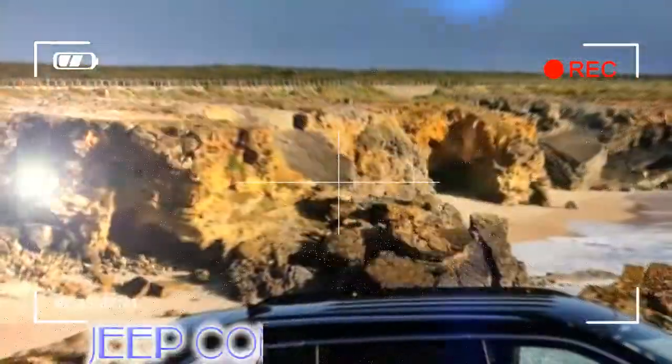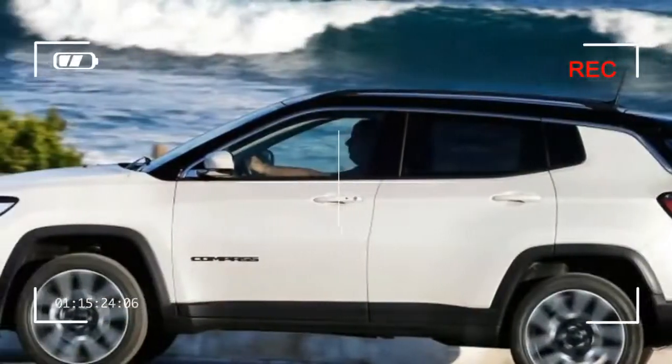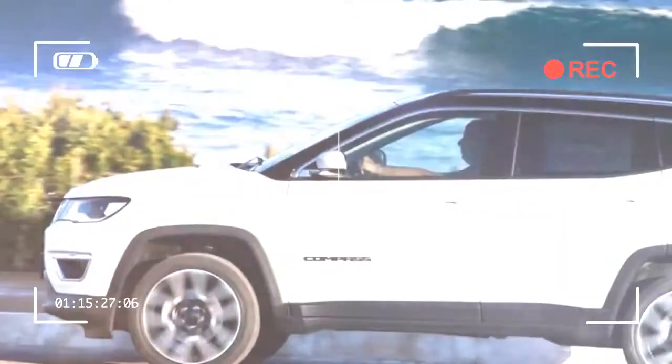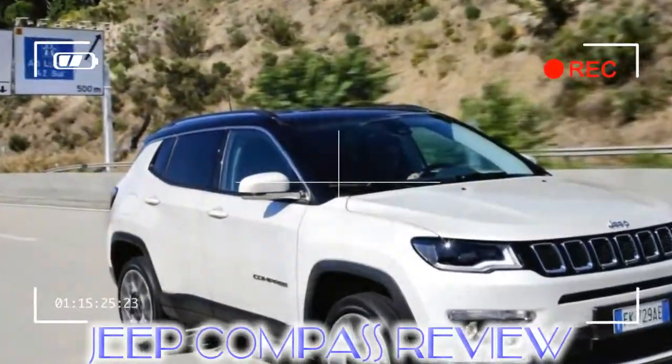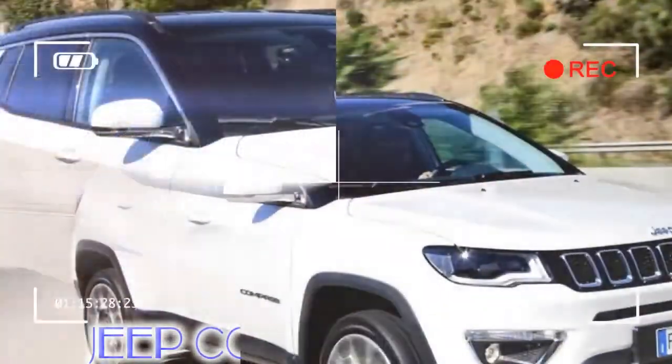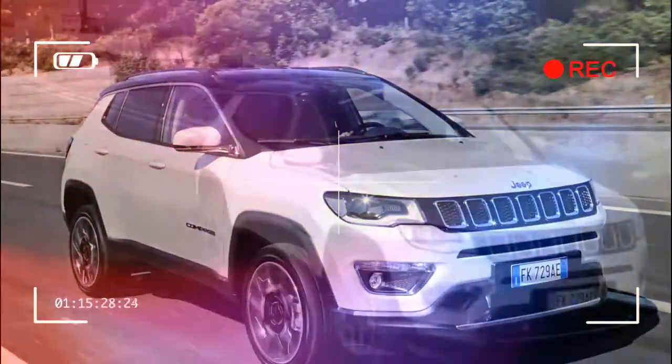While the cheapest Compass models arrive with front-wheel drive, which may appeal to parents on the school run, it's expected that many customers will opt for Jeep's trademark four-wheel drive. There's also a Trailhawk package with a low-ratio transfer box for those who want to get really serious off-road.